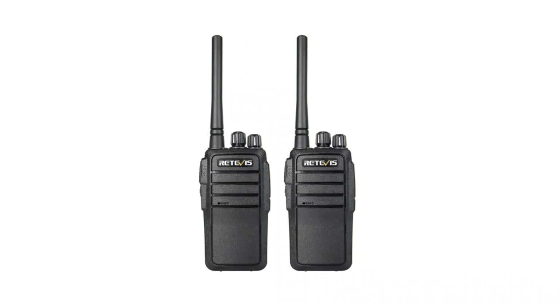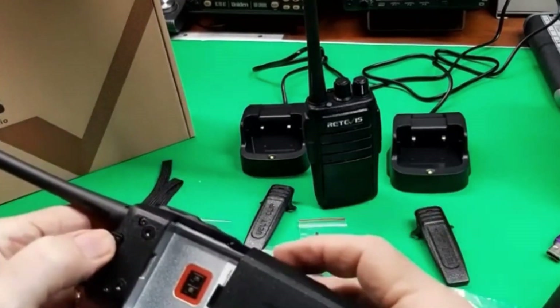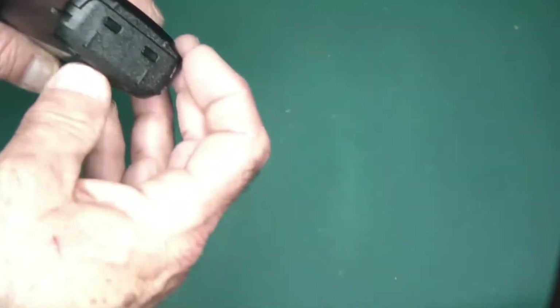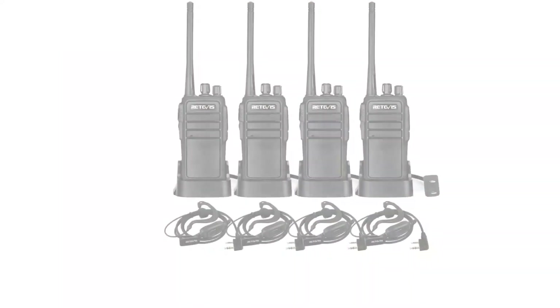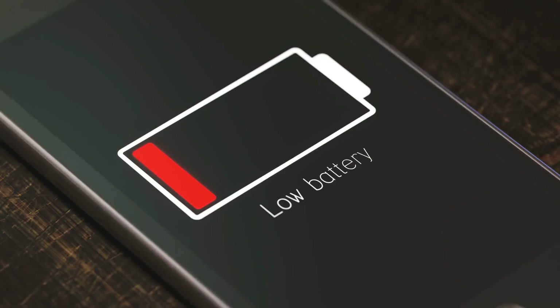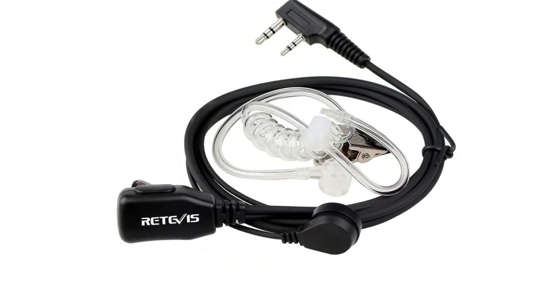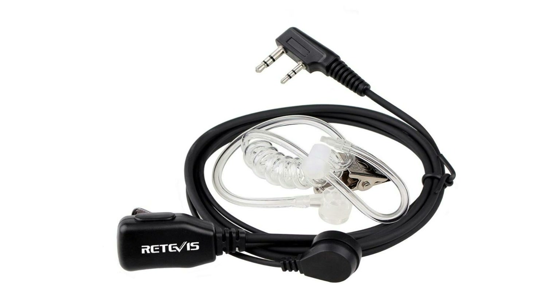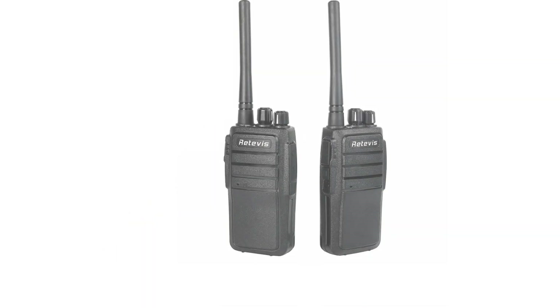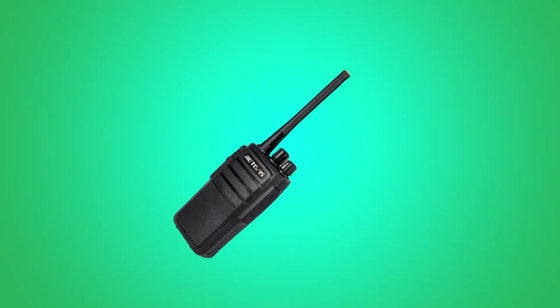When in use, a 1,100 mAh lithium-ion battery can last up to 12 hours, giving you enough time to find your friends and regroup. The 72-hour standby mode and other power-saving features help the battery last longer. With the included USB cable that works with your phone adapter, you can charge on the go. You are also given a stylish air-acoustic earpiece that keeps people from listening in on your calls. This small radio is easy to carry and has a belt clip, making the Retevis RT21 one of the best long-range survival walkie-talkies for the price.